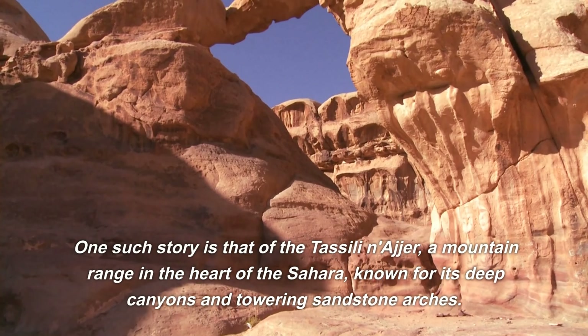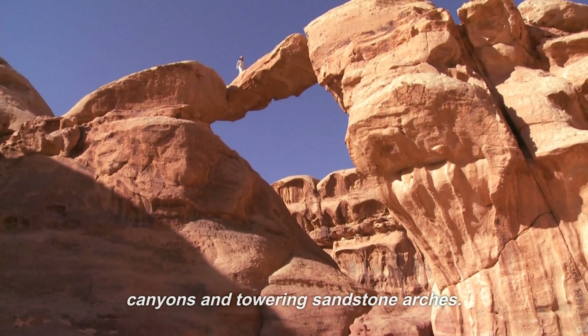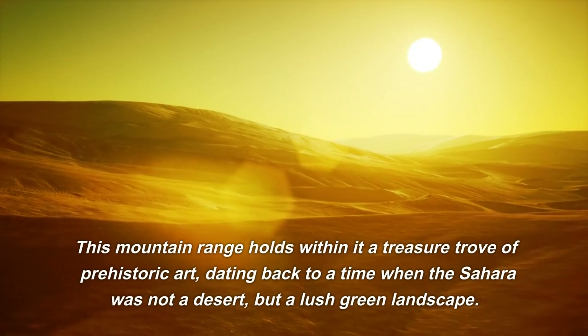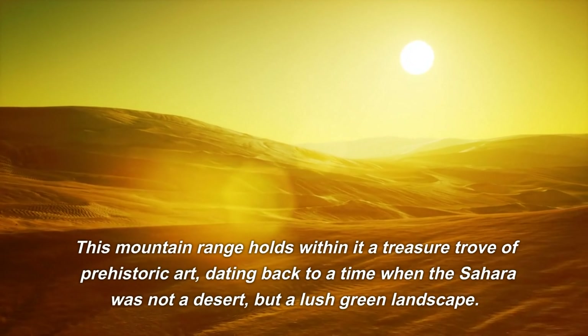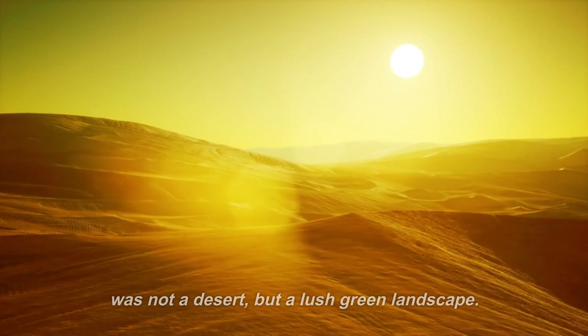One such story is that of the Tassili n'Ajjer, a mountain range in the heart of the Sahara, known for its deep canyons and towering sandstone arches. This mountain range holds within it a treasure trove of prehistoric art, dating back to a time when the Sahara was not a desert, but a lush green landscape.